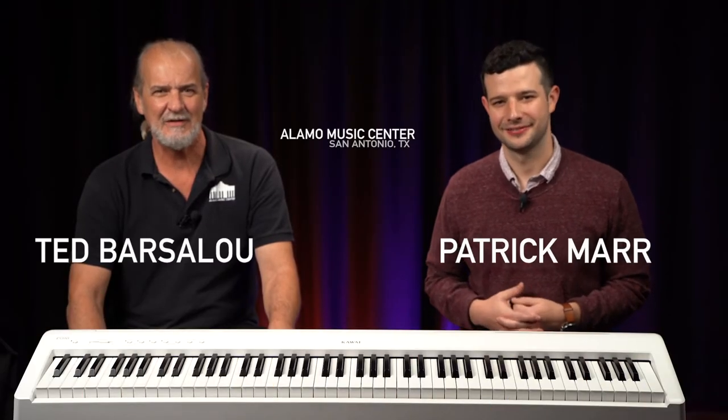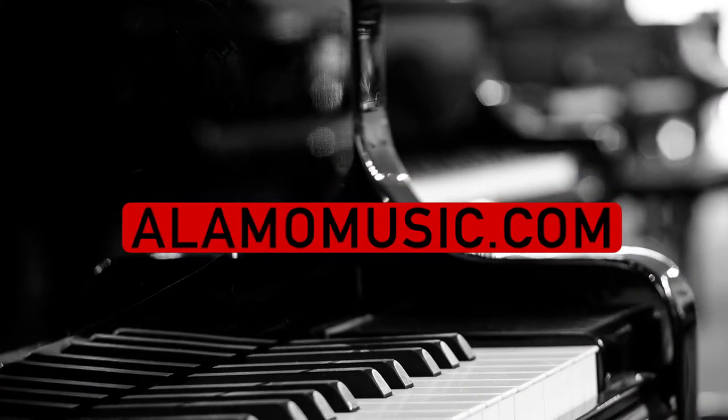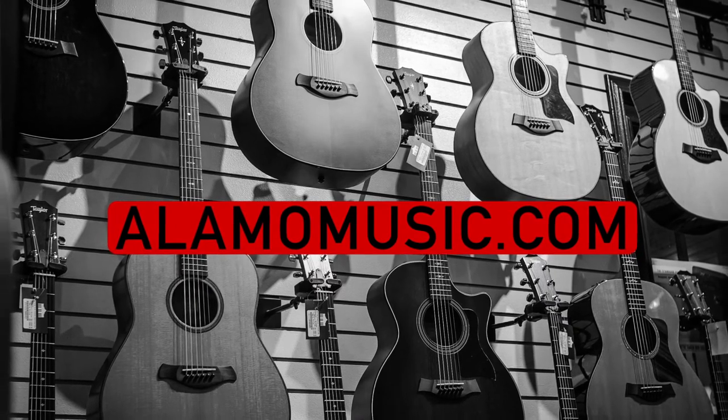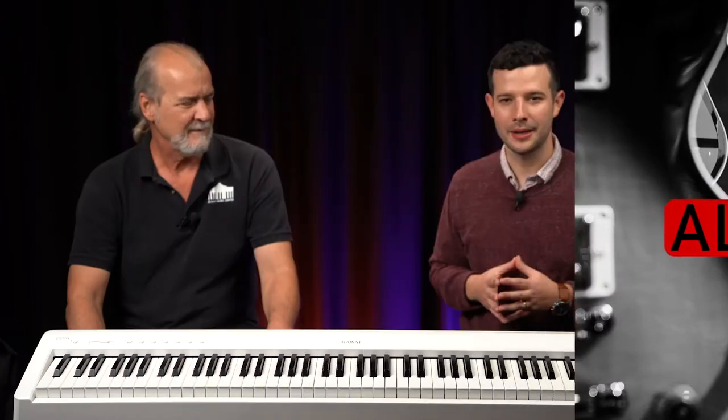This is Ted with Alamo Music Center in downtown San Antonio, Texas. And I'm Patrick Maher. You can find us online at alamomusic.com. If you haven't already, please check out our other videos and channels — we have multiple YouTube channels bringing you lots of content. Please subscribe and sign up for notifications. Leave us some comments. We really love to interact with you and appreciate all the support.